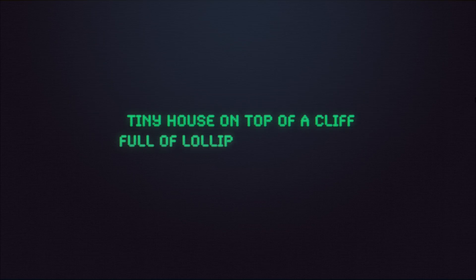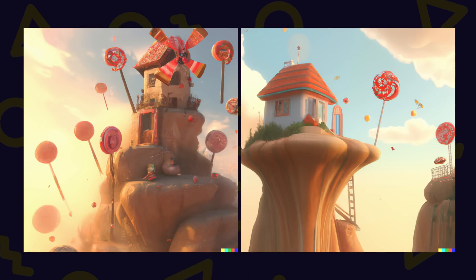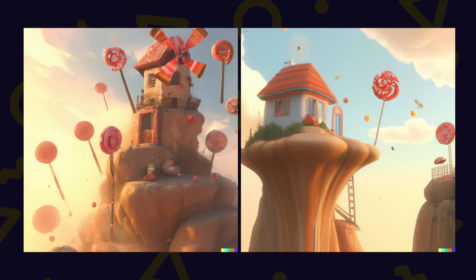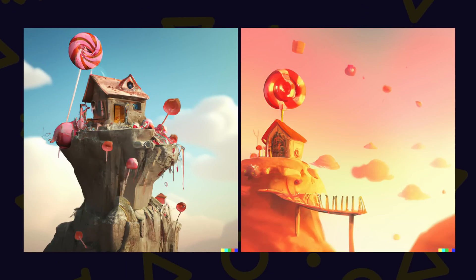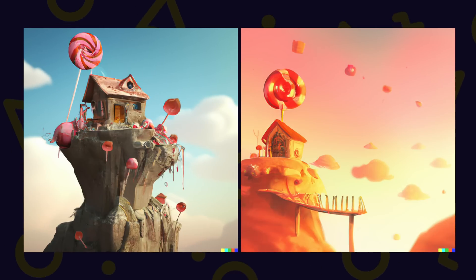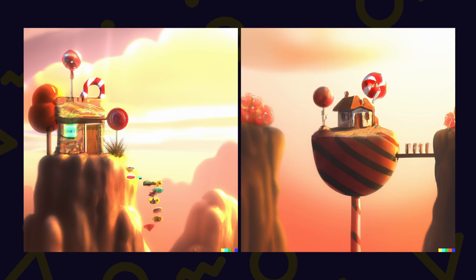Seeing this series of cute images made me want to turn the cute factor up to 11. So here's a bunch of tiny houses, lollipops, and candy-colored skies. Some of the images are a little rough around the edges and lack some detail, but they're perfect as initial sketches. I can easily visualize how I could improve things if I built everything from scratch.